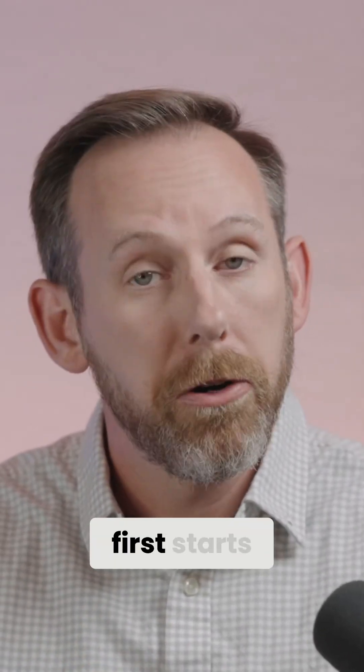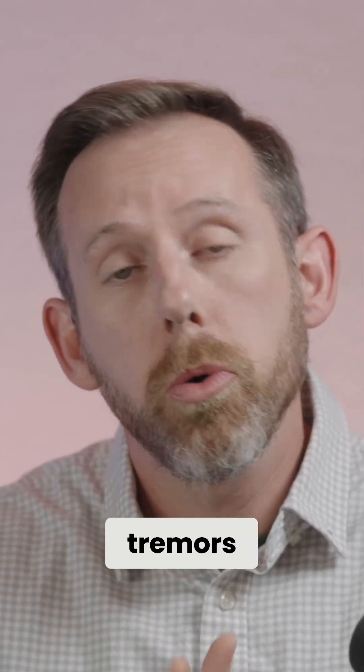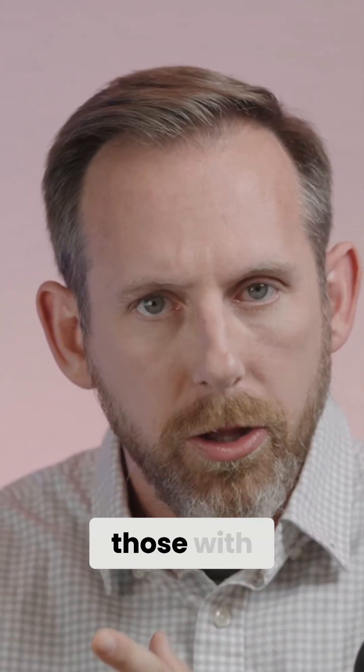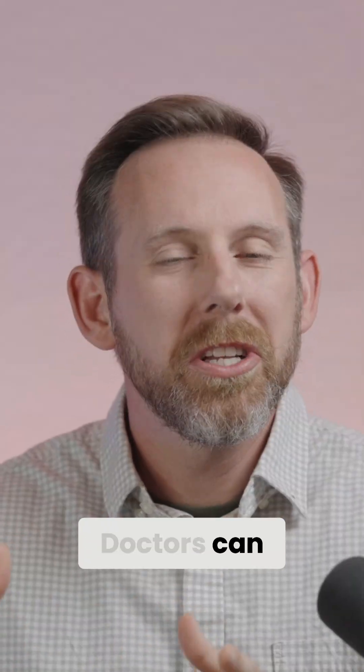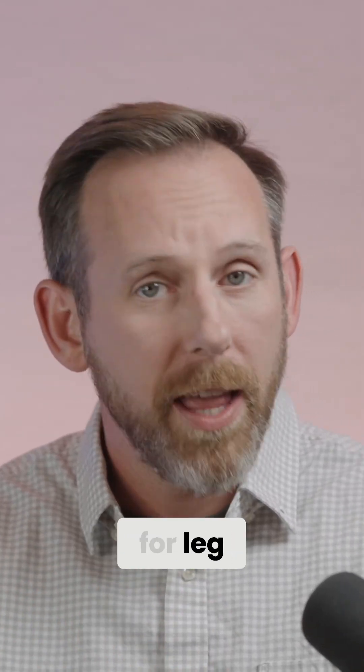FND usually first starts with neurological symptoms like weakness, tremors, or non-epileptic seizures — patterns that don't match those seen with epilepsy or stroke. But they're still very real. Doctors can sometimes detect this with specialized exams, such as Hoover's sign for leg weakness.